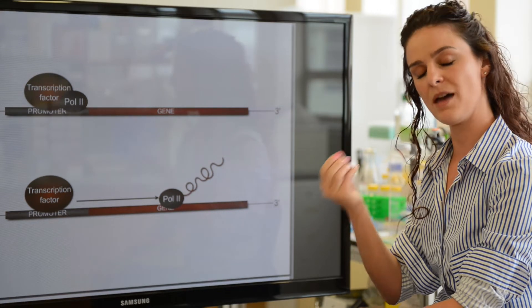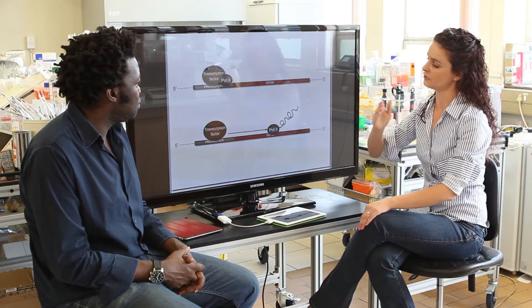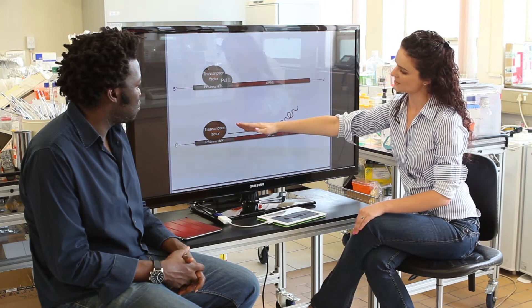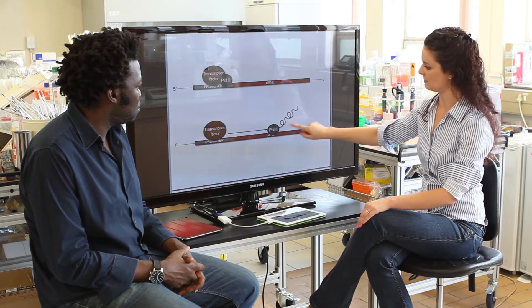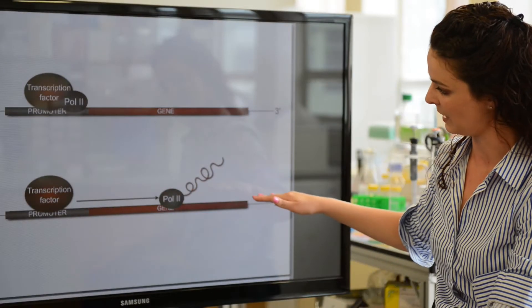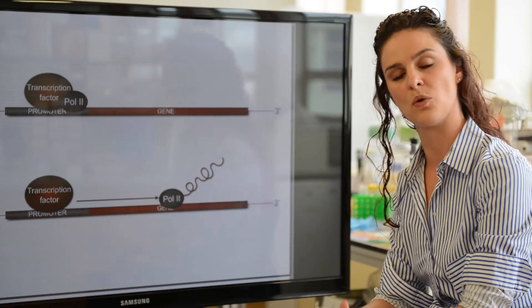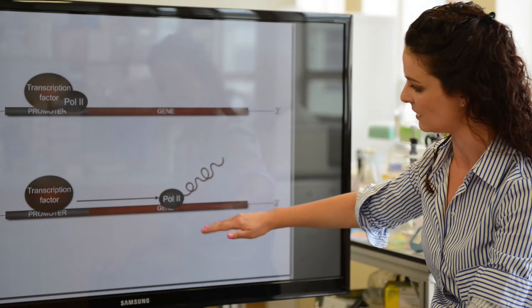There are many, many things that need to happen in order for a gene to be switched from the off state into the on state. For instance, you need a transcription factor to bind to the promoter, you need the polymerase, and when this happens the gene can be transcribed — it goes from its off state into its on state. When it's in its on state, there is a message, and that message is referred to as RNA. We understand very well in one-dimensional space how this happens.